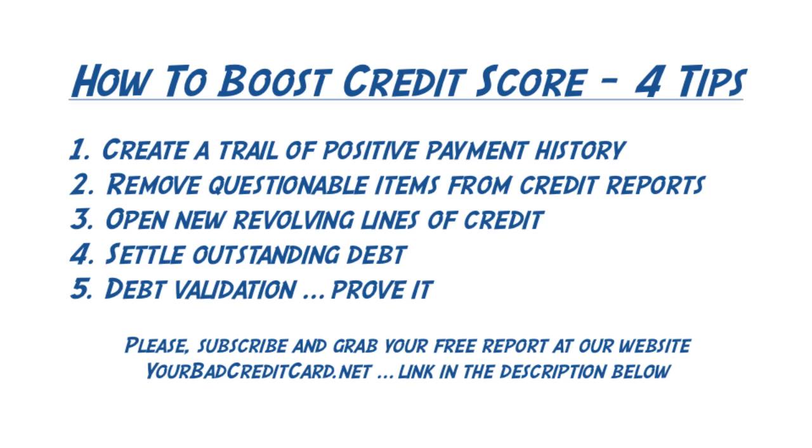Instead, you first have to validate the debt, which will make them prove that it's actually your debt. If they can't prove it, you don't have to pay it, and it's an easy item to get off your credit report. Second, you must always negotiate to pay less, and in exchange for your payment, you must get them to either remove it themselves from your credit report or stop reporting that information about you.